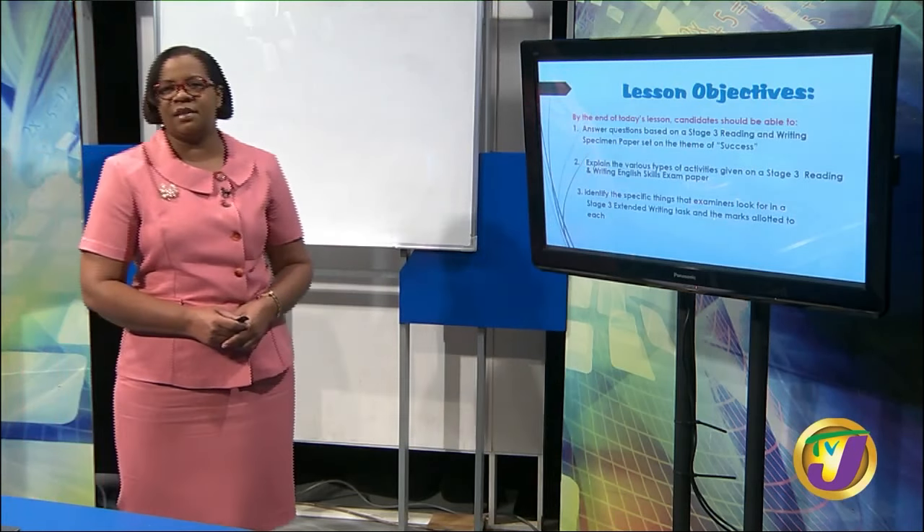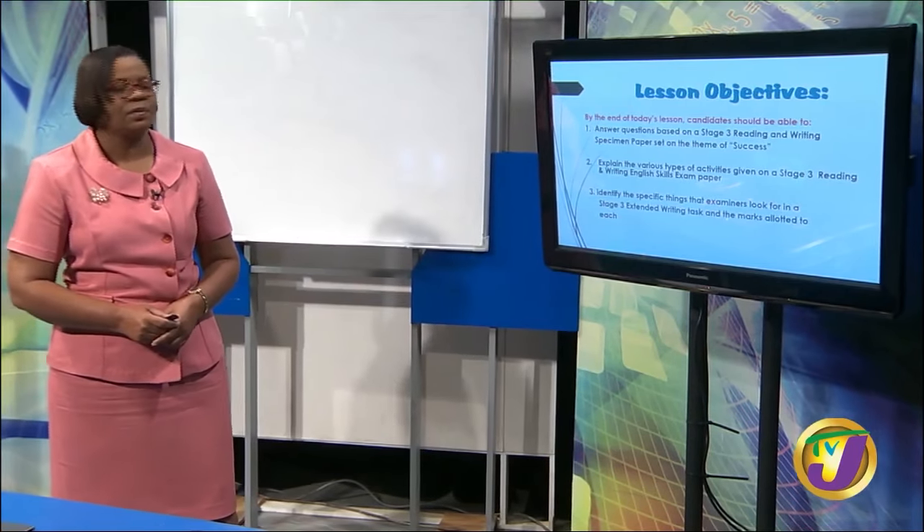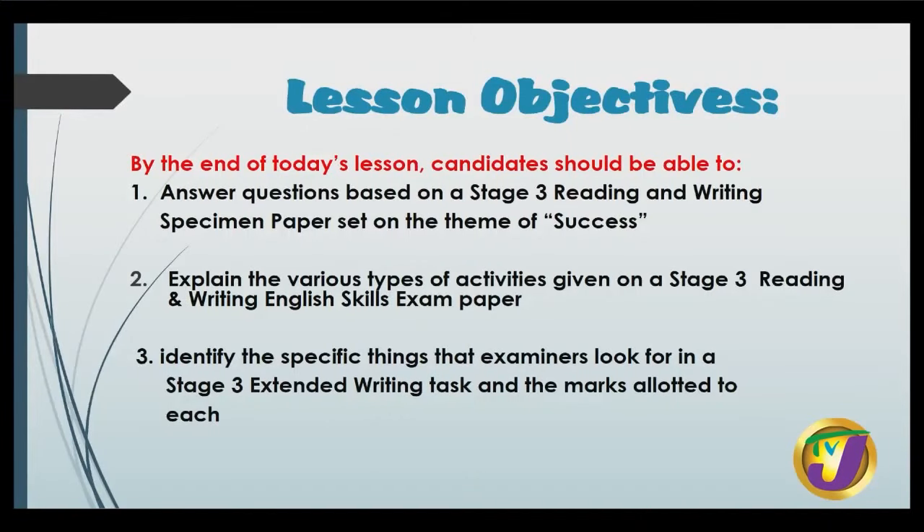Let's look at our objectives for today. What shall we achieve by the end of today's lesson? Candidates should be able to answer questions based on a Stage 3 Reading and Writing Specimen paper set on the theme of success. You should also be able to explain the various types of activities given on a Stage 3 Reading and Writing English Skills Exam paper, and identify the specific things that examiners look for in a Stage 3 extended writing task and the marks allotted to each.